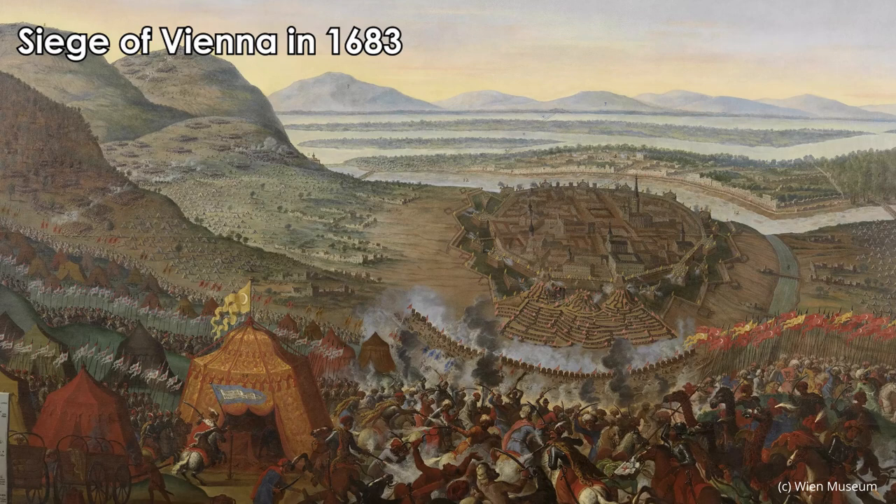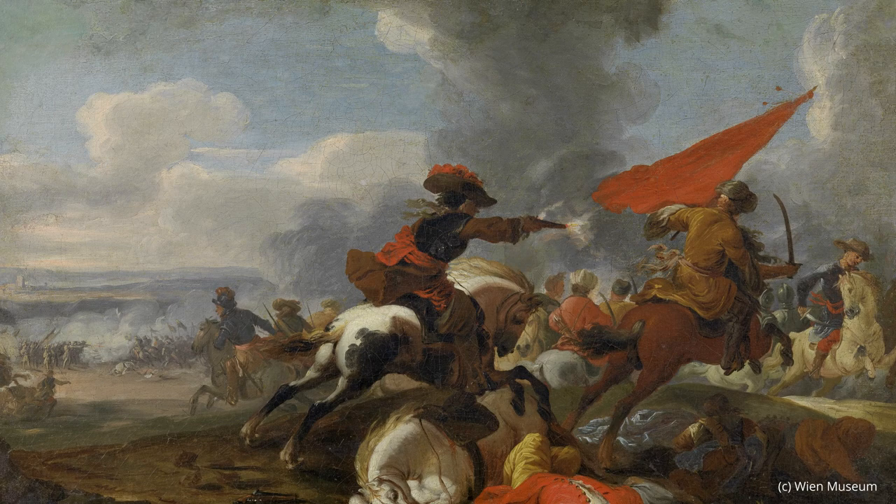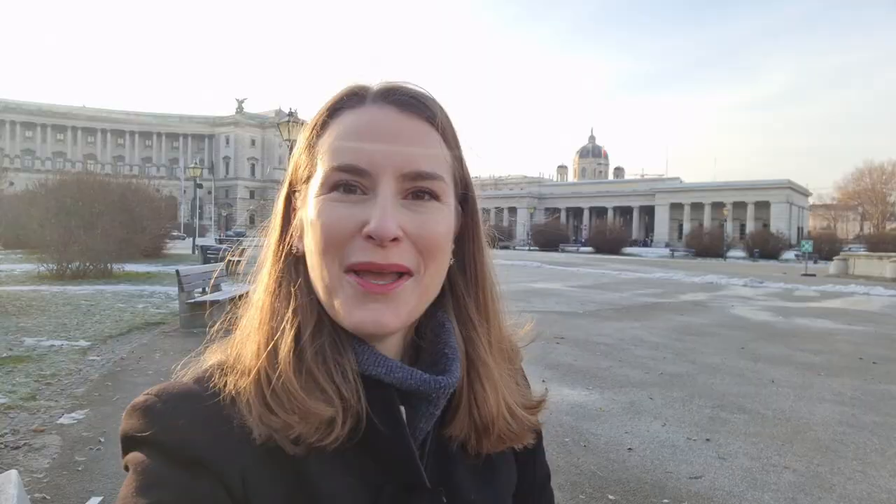For more than two months, the Ottoman army besieged Vienna, but in the end they could be defeated. And when the army fled the camp, they left behind bags with coffee beans. And with these beans, so the legend goes, the first coffee house in Vienna was opened.